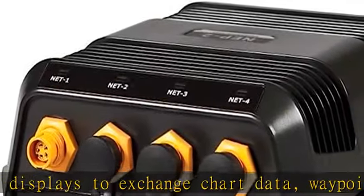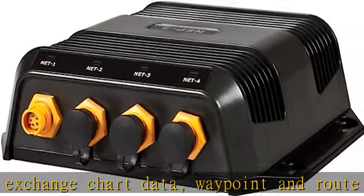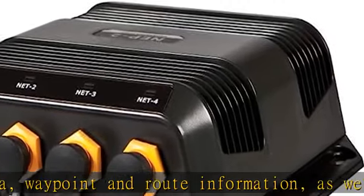Featuring 5 Ethernet ports, the NEP2 is compatible with Lowrance HDS, Simrad NSS, and Simrad NSO. High-speed, plug-and-play.